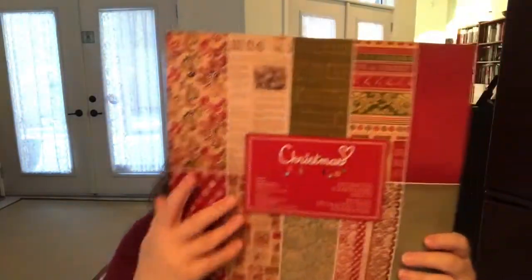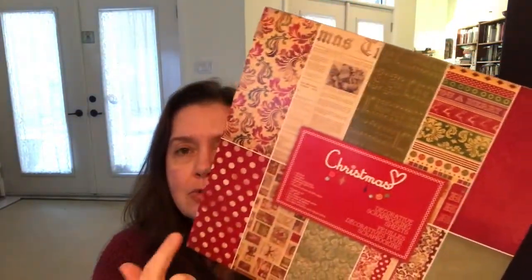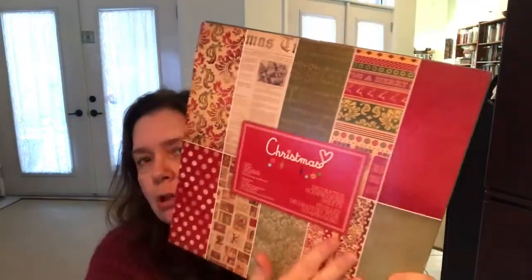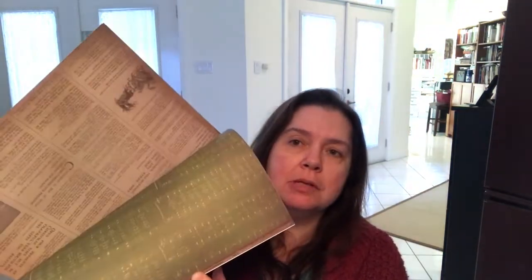I got a few of the scrapbook paper pads — there are 10 pieces of 12-by-12 scrapbook paper in each one. I did get these last year, but I do love the vintage look. A lot of the papers can be used at other times, not just at Christmas, if you're into the vintage look like I am. That's why I picked up a couple more of these pads. They are $2.